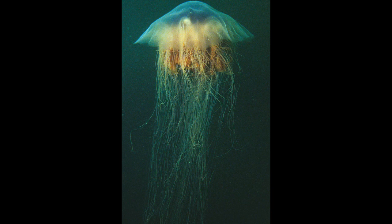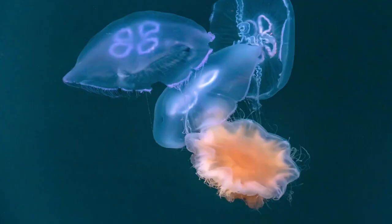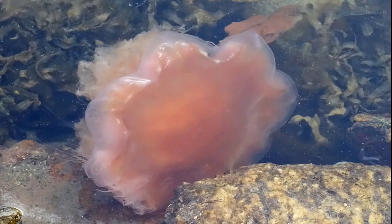The largest recorded specimen was measured off the coast of Massachusetts in 1865 and had a bell with a diameter of 210 centimeters and tentacles around 37 meters long. For some time found in the larger bays of the east coast of the United States, the lion's mane jellyfish uses its stinging tentacles to capture and eat prey such as fish, zooplankton, sea creatures, and smaller jellyfish.